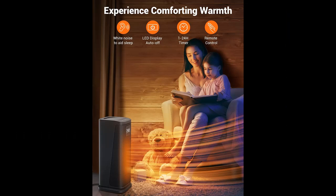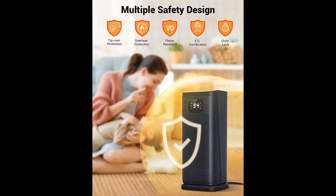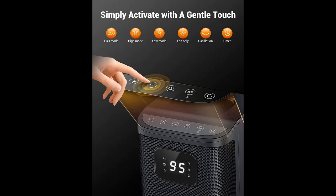You can fall asleep without any worries, knowing that this ETL-certified ceramic heater comes with overheat and tip-over protection. The child lock function and fireproof materials will keep you and your loved ones safe. After all, your safety is our top priority.